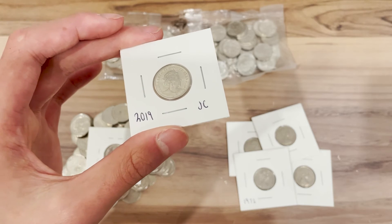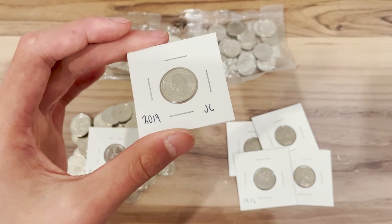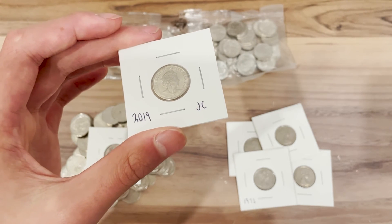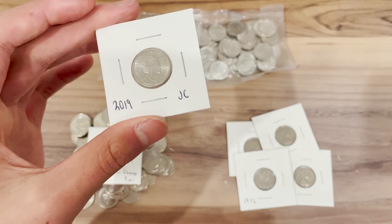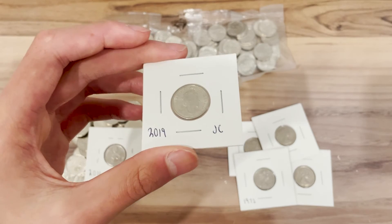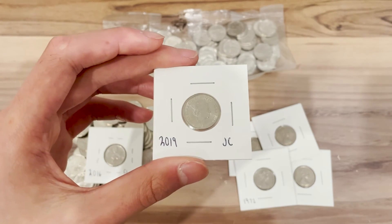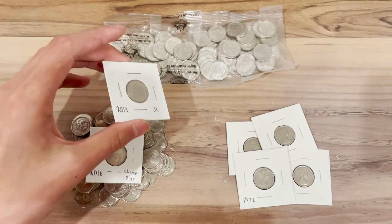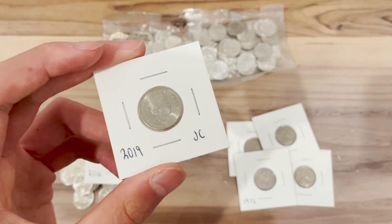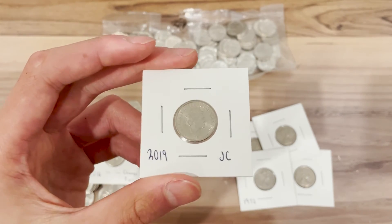I've seen the 2019 JC effigy selling for a range of different values, but all quite a bit under one dollar each. I've seen uncirculated bags selling for about 30 to 40 cents per coin. On eBay you'd see them listed for about three dollars each, though you have to take into account postage charges and eBay fees.